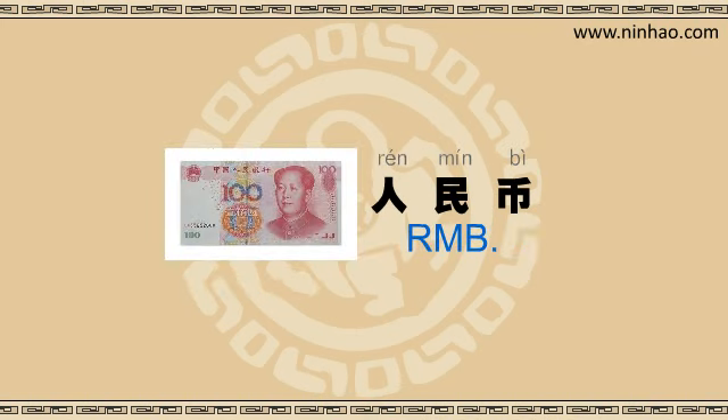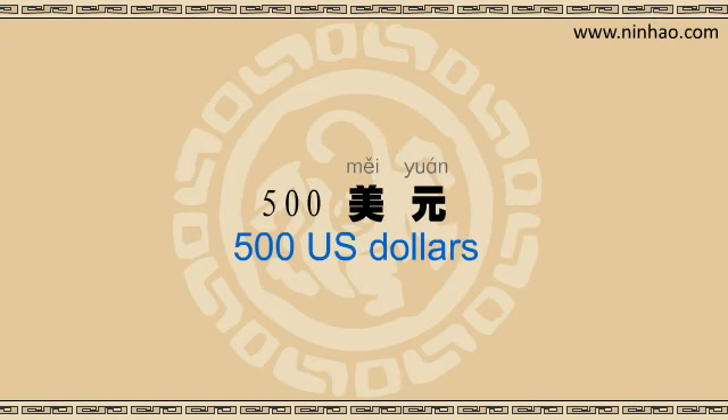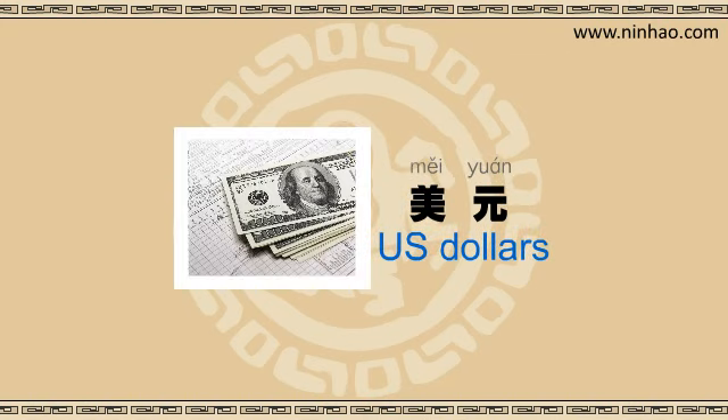I heard the clerk ask the customer 换多少. She is asking how much he wants to change into RMB, right? Yes, that's it. He said 五百美元. 美元 means US dollars.